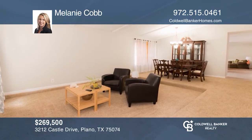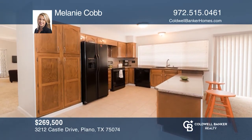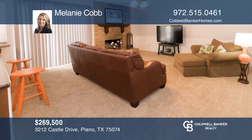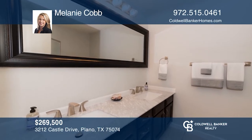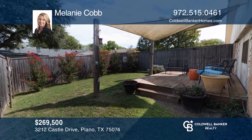Welcome home to this charming single-story home situated in the heart of Plano. This updated three bedroom, two bath home features a beam ceiling in the spacious living and dining room, open kitchen, den and luxury baths. Enjoy views of the Plano Balloon Festival and fireworks shows from the private backyard deck. Think this is the perfect home for your family? Check it out today by calling Melanie Cobb.